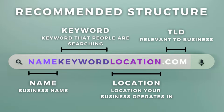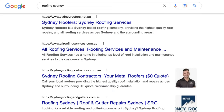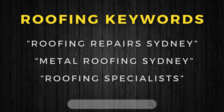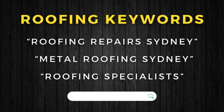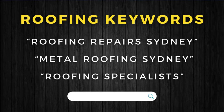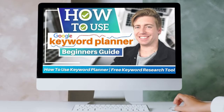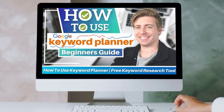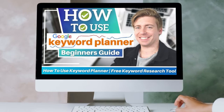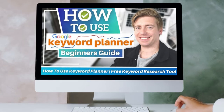For example, let's take a look at a local roofing business that operates in Sydney, Australia. What type of keyword do you think people are typing into Google to find a reliable roofing contractor to fix a leak in their roof? Well, people are typing in keywords like 'roofing repairs Sydney,' 'metal roofing Sydney,' or 'roofing specialist.' If you want to learn more about keyword research, I'll link a beginner's tutorial up above and down in the description.